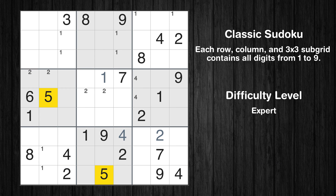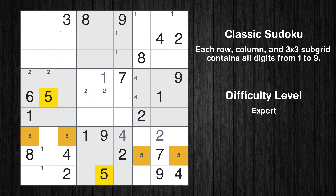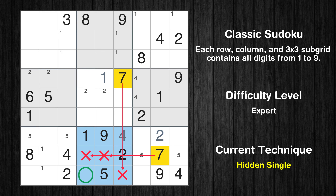Let's move to number 5. Only two positions left in the seventh box where value 5 can be placed. Only two positions left in the ninth box where value 5 can be placed. Let's move to number 6 — there's nothing we can do with it right now. Let's move to number 7. In the eighth block, the number 7 can be directly placed.